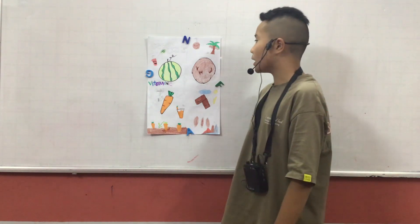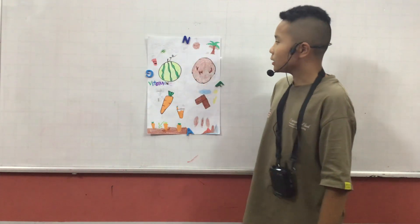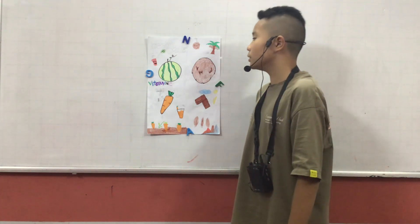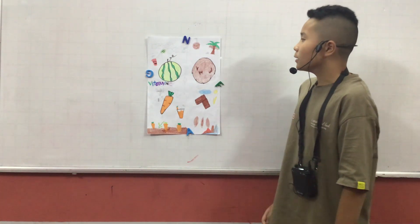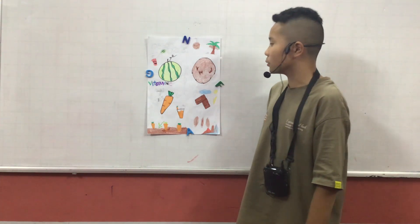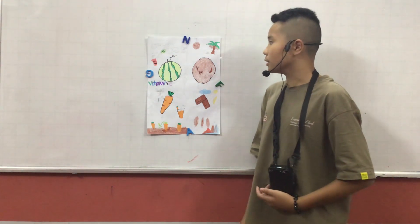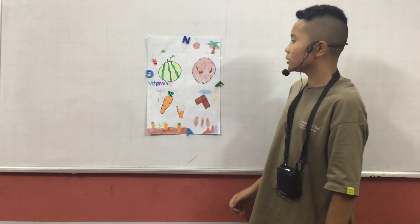First, the type of plant is watermelon. It is a fruit. The part of watermelon we eat is the pulp. Watermelon grows on the vine and on the ground. Watermelon grows best in hot and sunny weather.